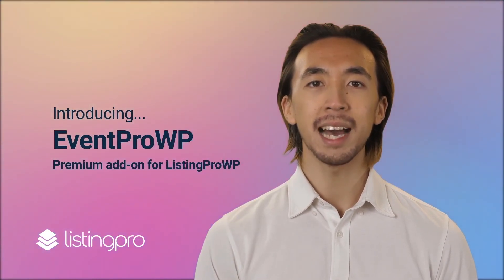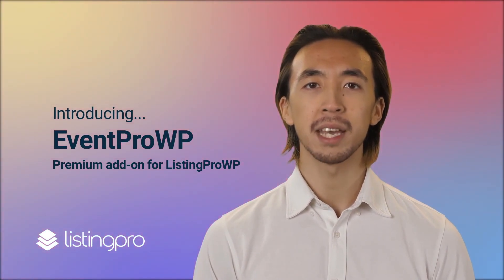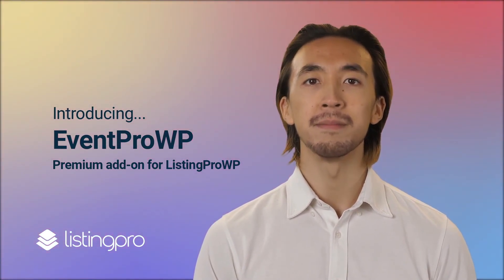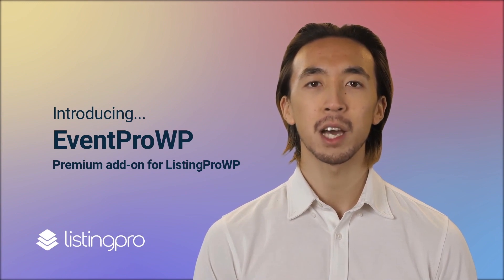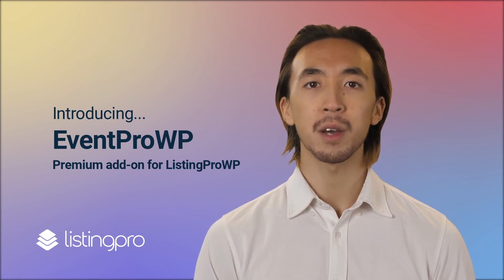Introducing EventPro WP Add-on. EventPro WP is an end-to-end events management and ticketing solution. Right out of the box, users can create or join groups, host in-person or online events, and also RSVP or buy tickets using our built-in e-commerce system.